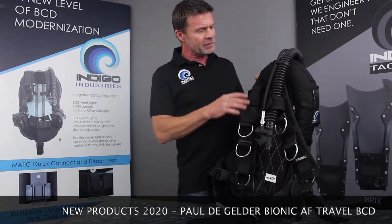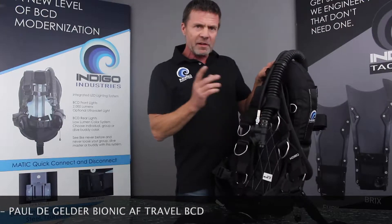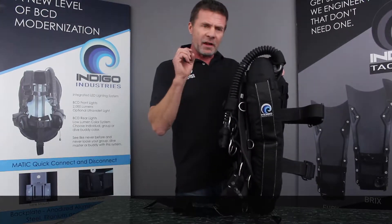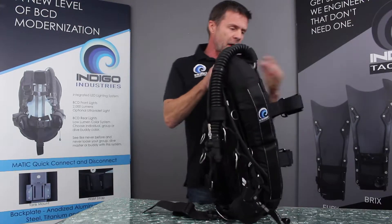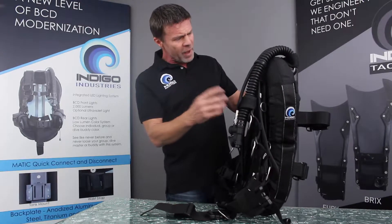Also new for 2020 is Indigo Industries Lightweight Travel BCD. This BCD is part of the Paul de Gelder Bionic AF line and it's very streamlined, it's got a slim fit, it's extremely comfortable, it's easy to adjust and it can accommodate single or dual tanks. So it's a fantastic travel BCD.